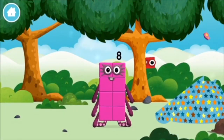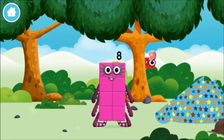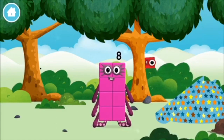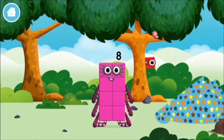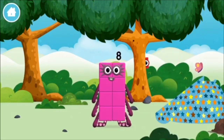You made a new number block! Let's get started.